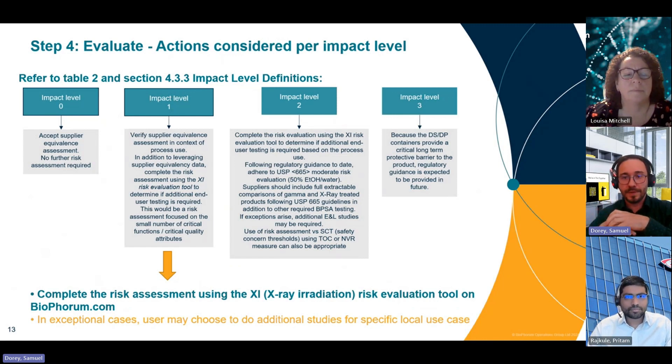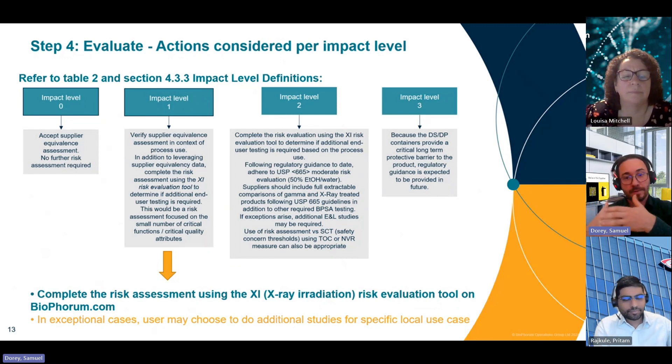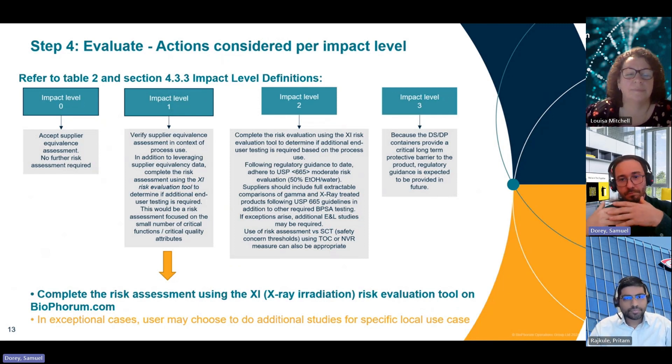The purpose of this evaluation is to determine, at the component level, if any additional end-user testing is required based on your process, and to document the rationale for either acceptance of the change or the rationale for additional testing or additional data. Additional testing for unique use conditions might be advisable, but for impact level one, it should be only in exceptional cases. It is completely up to the end user's judgment throughout the whole evaluation.